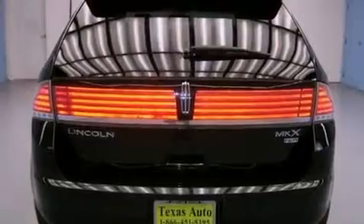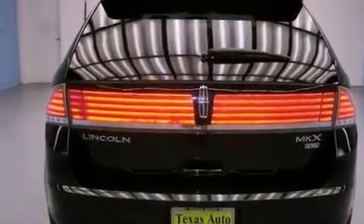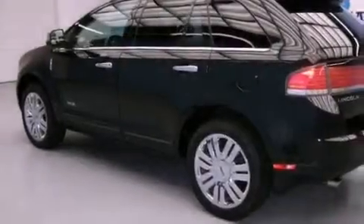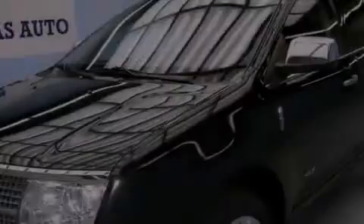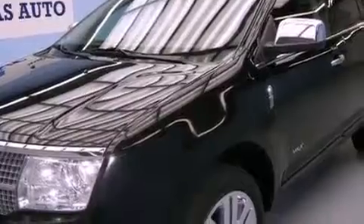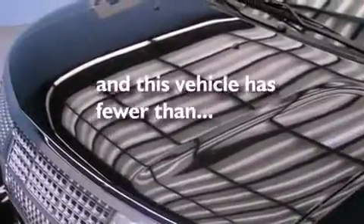Features include cooled seats, a navigation system, a low-tire pressure indicator, a leather-wrapped shift knob, four-wheel independent suspension, a rear spoiler, a security system, a stability control system, solar-tinted glass, and this vehicle has fewer than 56,000 miles on the odometer.